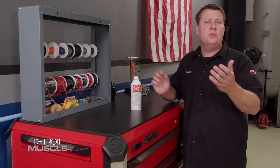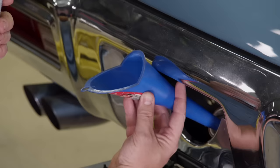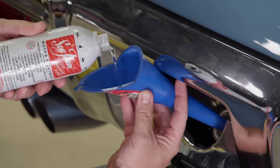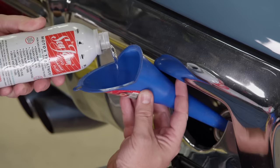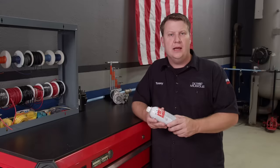Sea Foam has been making products to keep your engine running smoothly since 1942. Their motor treatment is a blend of cleaning and lubricating ingredients used in both gasoline or diesel engines. When added to your tank, it works to clean injectors and carburetor passages by removing deposits and residues, controls moisture in fuel, and can safely be used in all types of two- and four-stroke engines. One ounce of Sea Foam per gallon of fuel works as a stabilizer for storage. Now back to the Top 10.